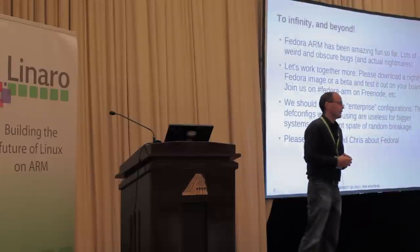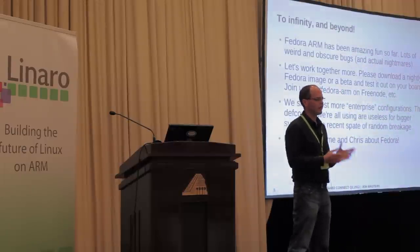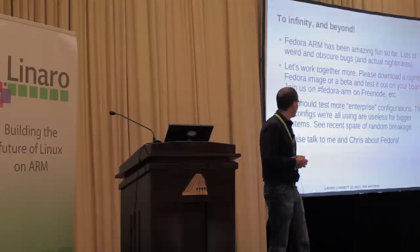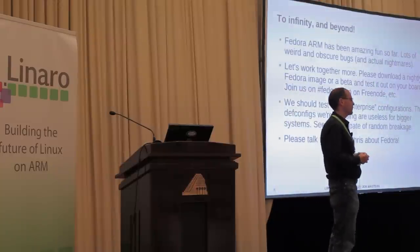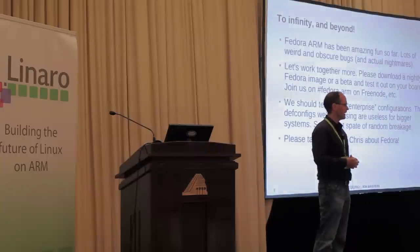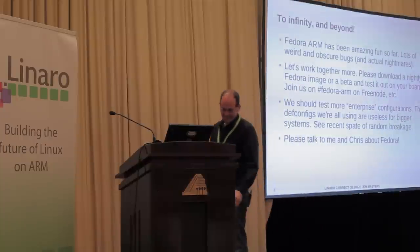Please work together with us. Please do download Fedora, please do try it out, please do come and harass me — I'm fairly personable and approachable when I've had coffee. Please do join us on IRC, and please do test in these enterprise configurations. Also talk to Chris — he loves people too.